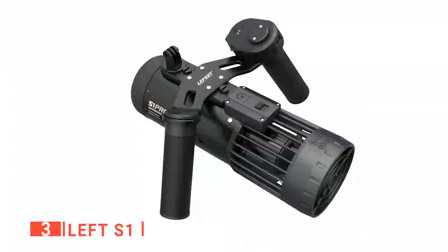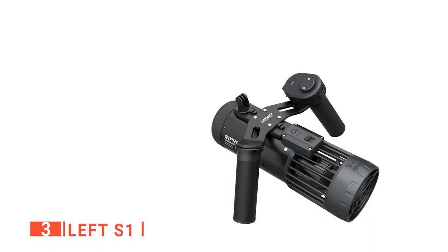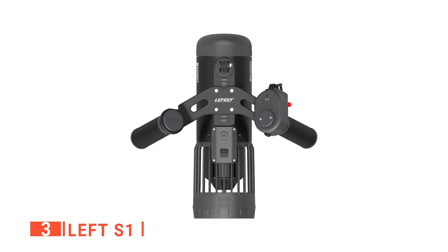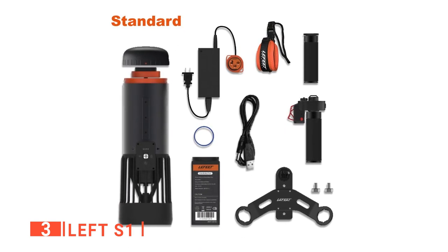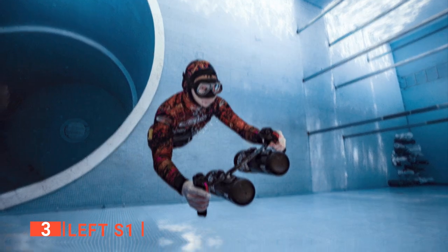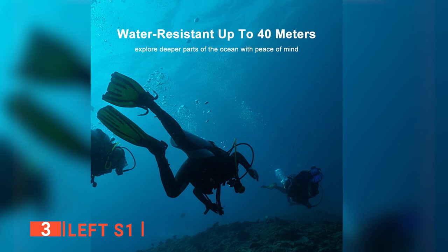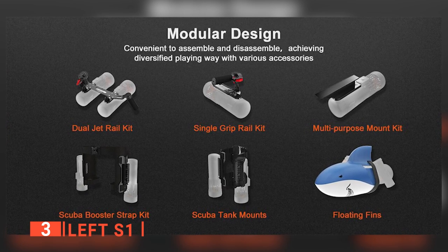The third product on this list is the Lefeet S1. This sleek underwater scooter will get you where you want to go, with a top speed of 4 miles an hour. It is very compact, and the handles can be removed to make it pack down even smaller. The Lefeet S1 complies with airline policies, so you can take it on that destination vacation you've been planning. You only need one hand to operate it, allowing your other hand to be free or for a buddy to grab onto the other handle. The battery lasts between 40 minutes to 1 hour and can dive up to 40 meters underwater. You'll love how modular this scooter is — you can expand it in the future, including adding a second propeller to the rail kit.